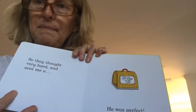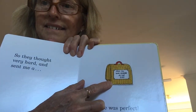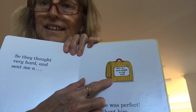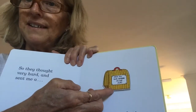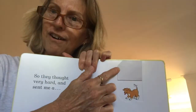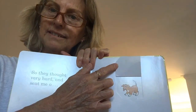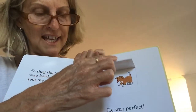So they sent me a little carry case. There's something inside. I wonder what it is. It's a puppy dog — just like Ollie! And he was just right, so I kept him.